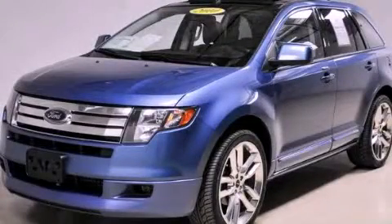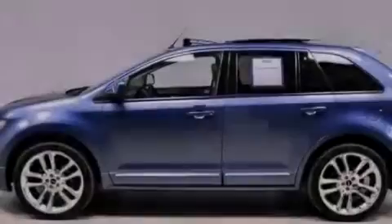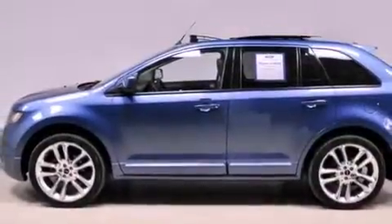This is a 2010 Ford Edge, plenty of space for what you need. It has a 3.5-liter six-cylinder engine and an automatic transmission.